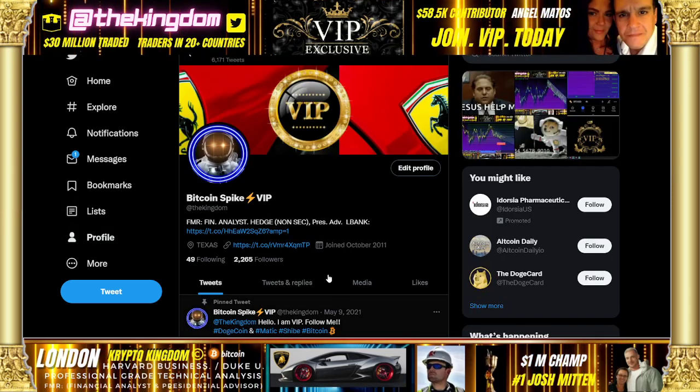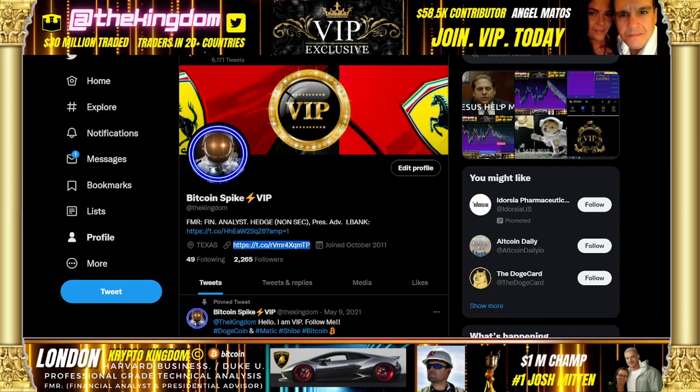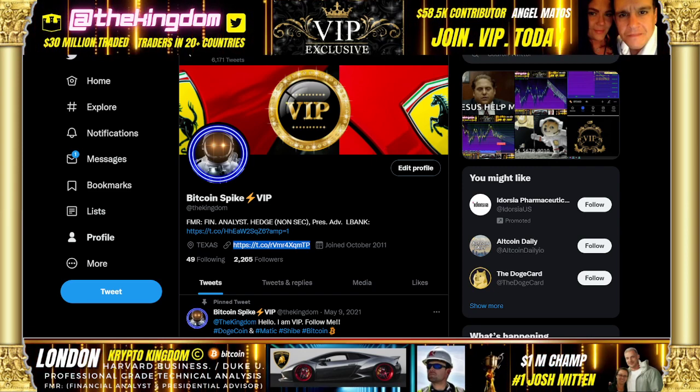You can join — you know you can join on Twitter right here, next to Texas. Hit that link. We'll talk to you soon. This is London with Bitcoin Spike.